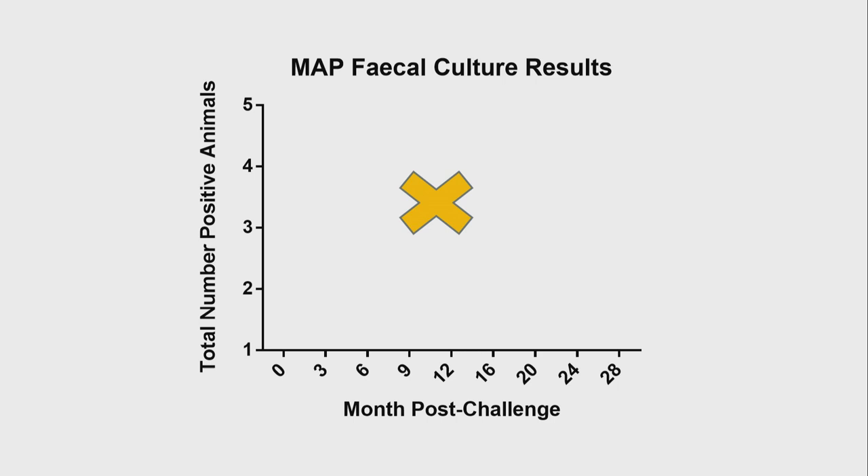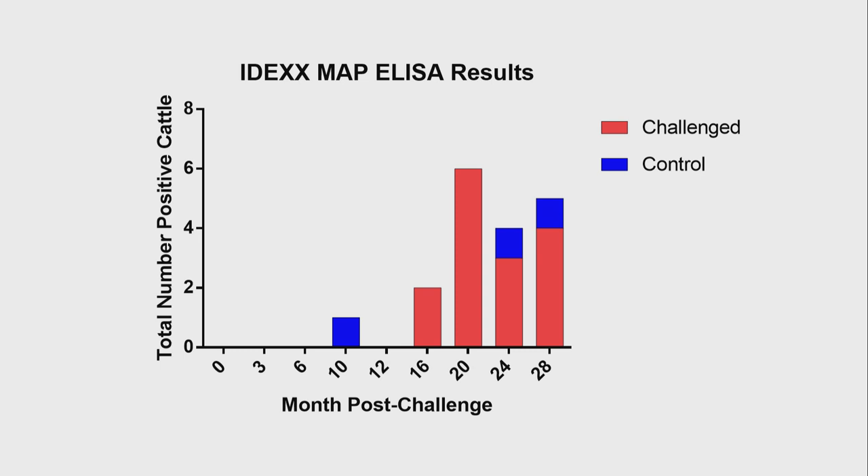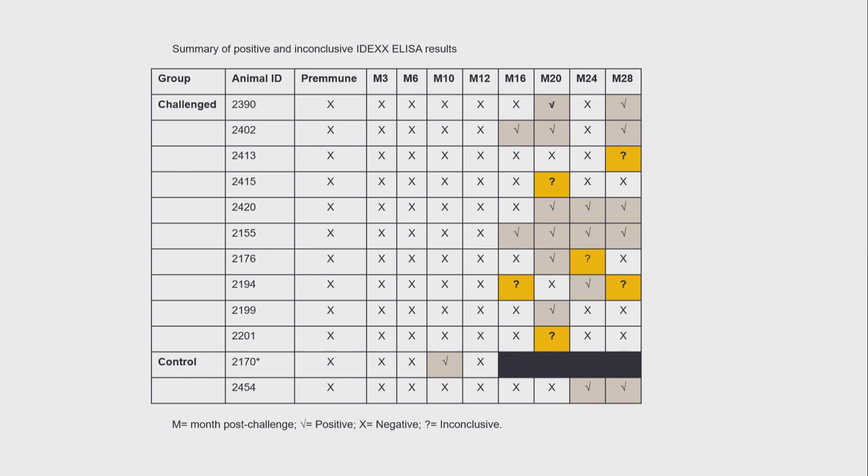Tissue samples collected at the month 12 and 24 culling intervals — ileum and lymph nodes — have also been negative. These are the results of the IDEXX serum identification and verification ELISA, and you can see that we have had seropositive results, mostly in the challenged group and mostly from the second year onwards. However, there have been two individual control animals that have also tested seropositive. Looking in more detail, the challenged animals show a small number that tend to be consecutively seropositive, or at least have multiple seropositive results.